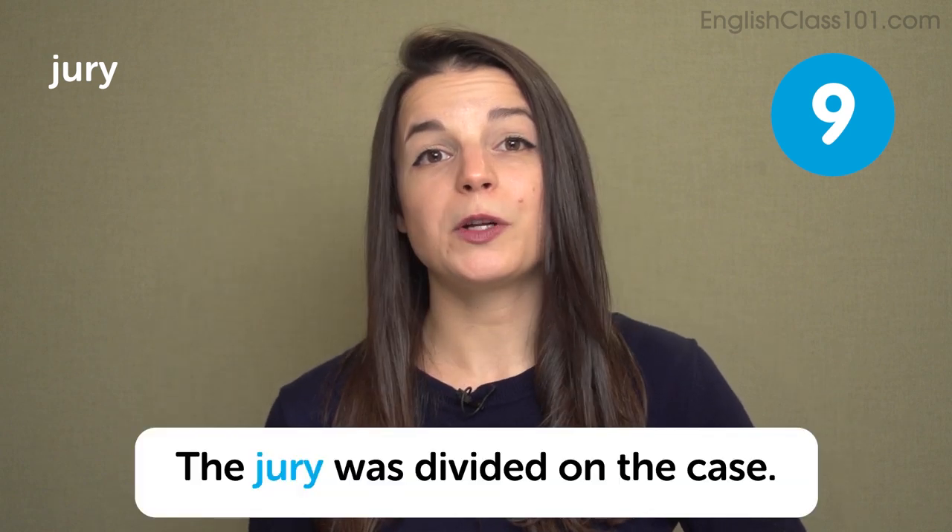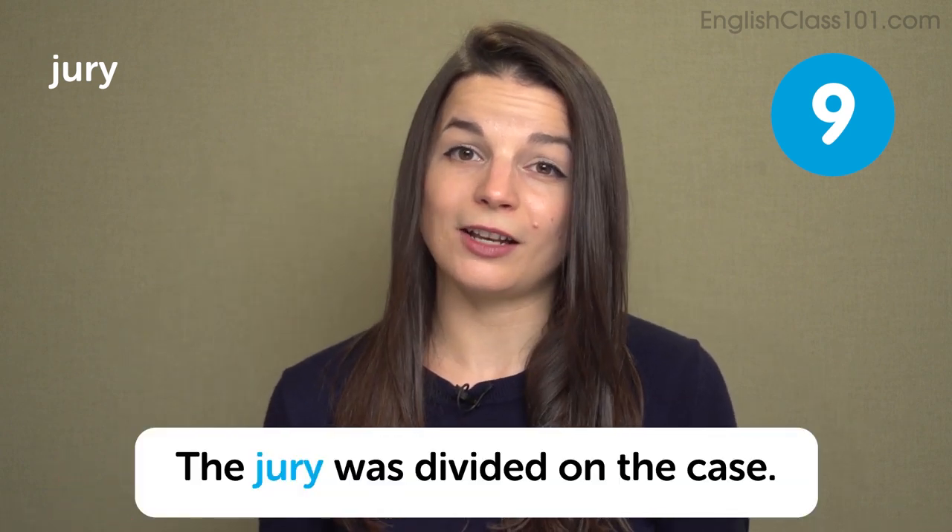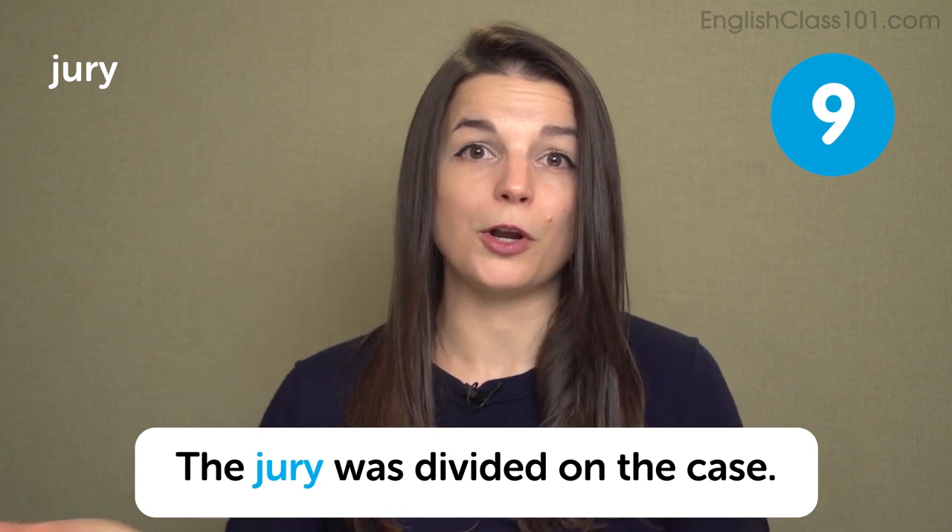The next expression is jury. You may or may not have a jury system in your country. In the US jury system, there's a jury of your peers — people in your community who are similar to you in some way. A jury is a group of people who make a decision about a court case. You often have to give a presentation to a jury. In a sentence: the jury was divided on the case, meaning the jury did not know how to vote — guilty or not guilty.